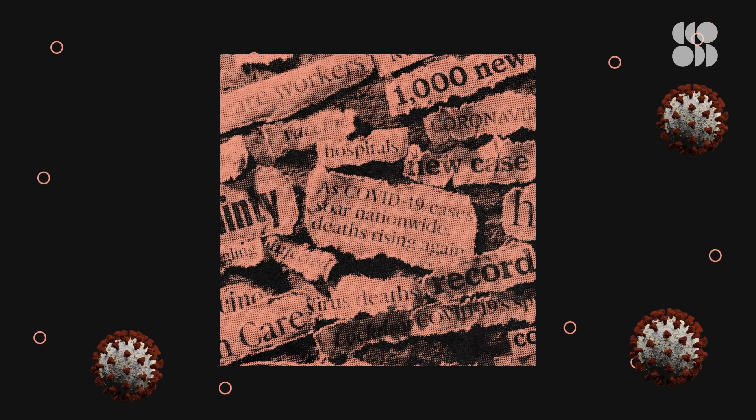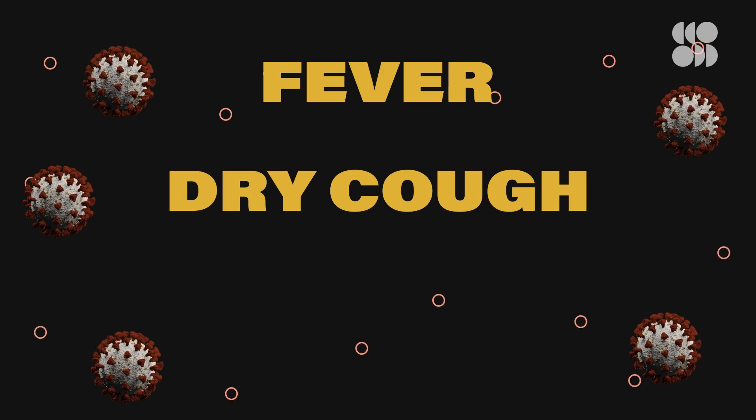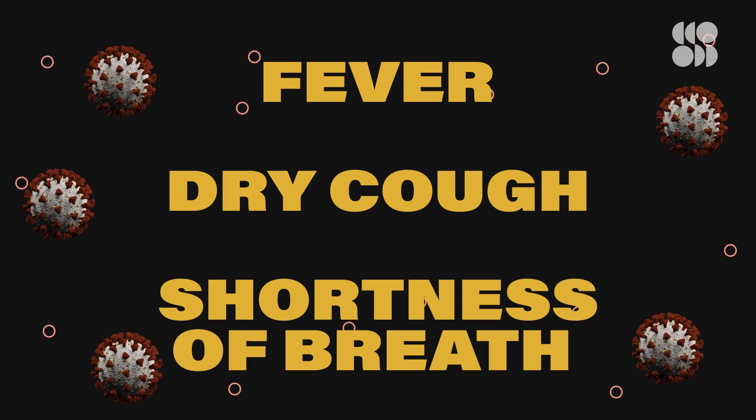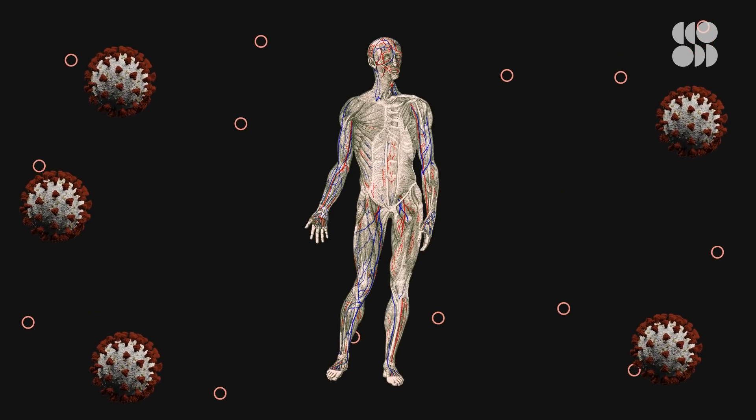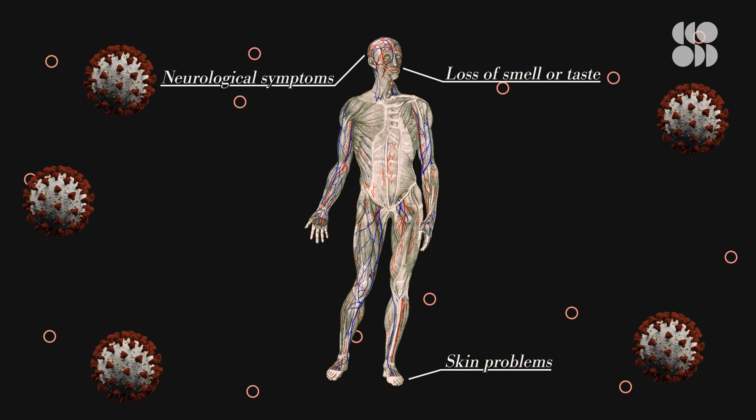When COVID-19 first started popping up in the news, its symptoms were described as a fever, a dry cough, and sometimes shortness of breath. But now, researchers have compiled a more exhaustive list, including skin problems, a loss of smell or taste, and even neurological symptoms.